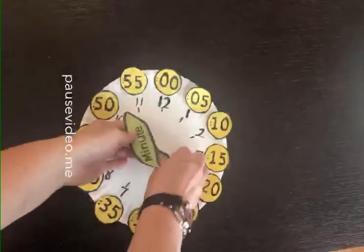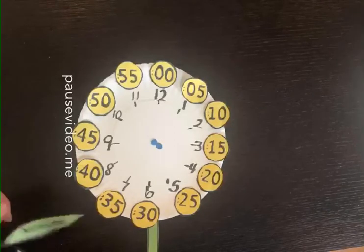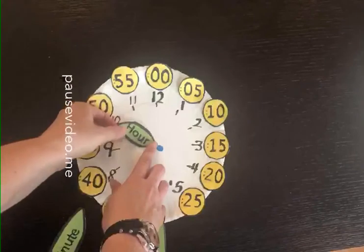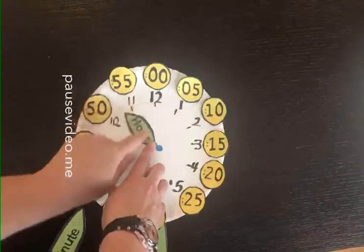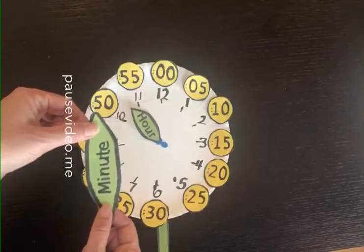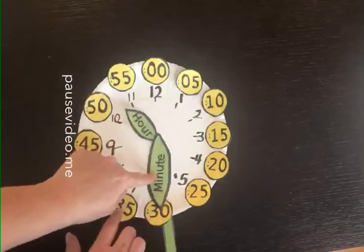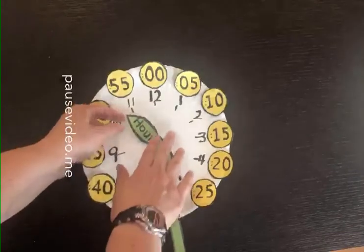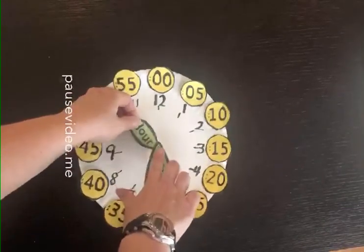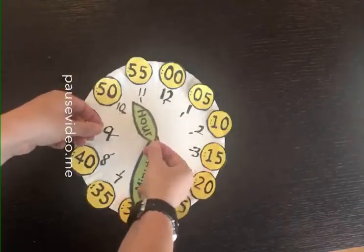How would I make it say 10:30? Well, I know it's pointing here if it's 10 o'clock. 10:30 means it's halfway between the 10 and the 11. And then 10:30 - where is my minute hand going to go? If you said right here, you were correct. This is how I do 10:30. I know it's 10:30 and not 11:30 because this hour hand has not gotten to 11 yet - it's halfway between the 10 and the 11. Remember that the hour hands on your clock move like this, so it has to hit the 10 before it hits the 11.